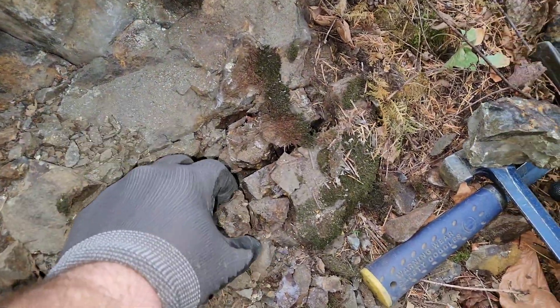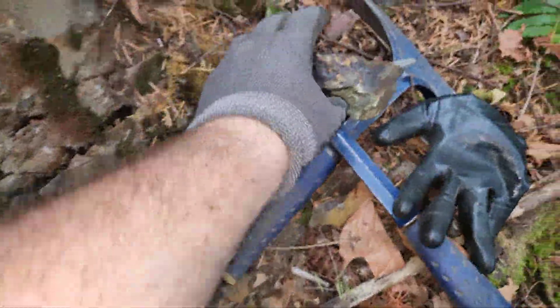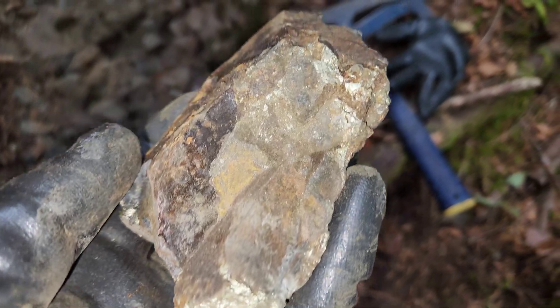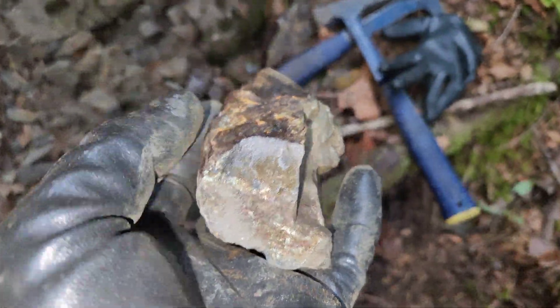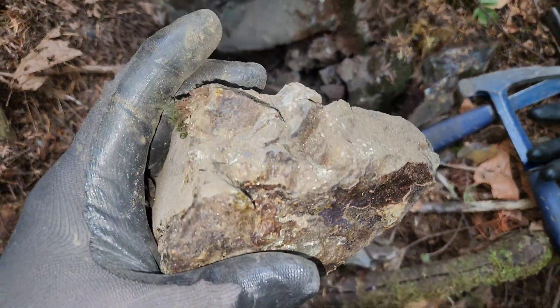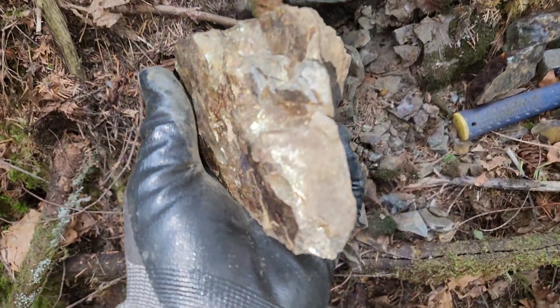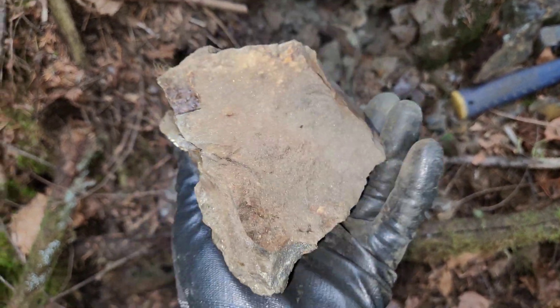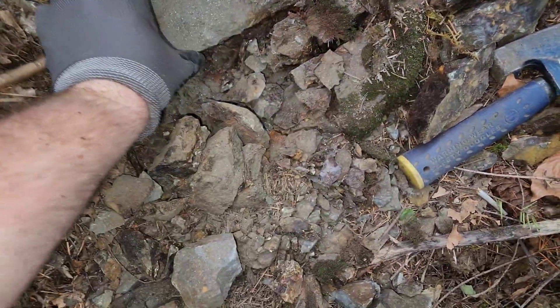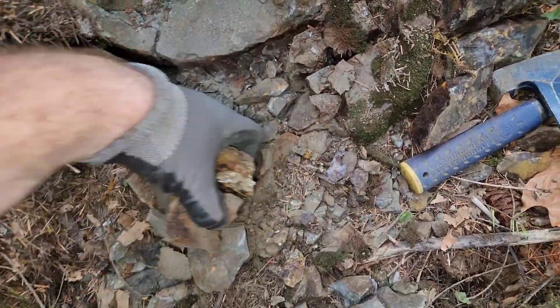I just want to show you some of the samples we're pulling out of here — massive chalcopyrite. Take a look at that. Stunning beauty. There are many, many outcrops like this.